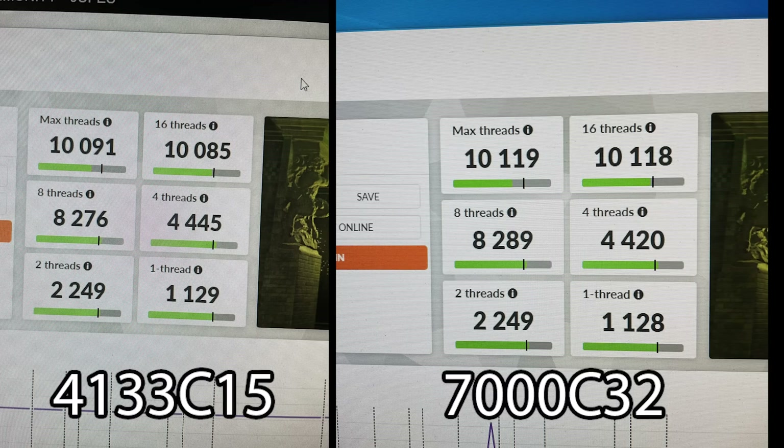First, I ran the 3DMark CPU benchmark. Both CPUs are at 5.2 GHz on the P-cores, E-cores are disabled, and the ring clock is at 4800 MHz. The results in this synthetic CPU benchmark show zero difference — within margin of error on both memory standards. This benchmark does not scale with memory latency or bandwidth.